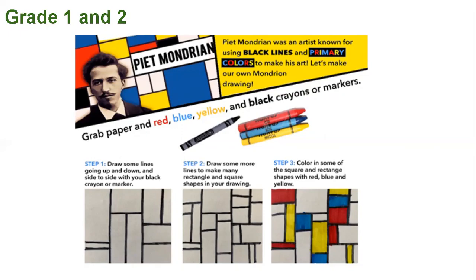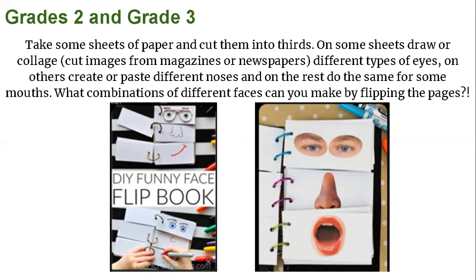Grades 2 and 3, you can work on creating a DIY funny face flip book. Take some sheets of paper and cut them into thirds, so you'll have three sections for each piece of paper. On some sheets, draw or collage — meaning cut images from magazines or newspapers — different types of eyes. On the middle papers, create or paste different noses. And on the bottom pages, create some different mouths. What combination of different faces can you make by flipping the pages?